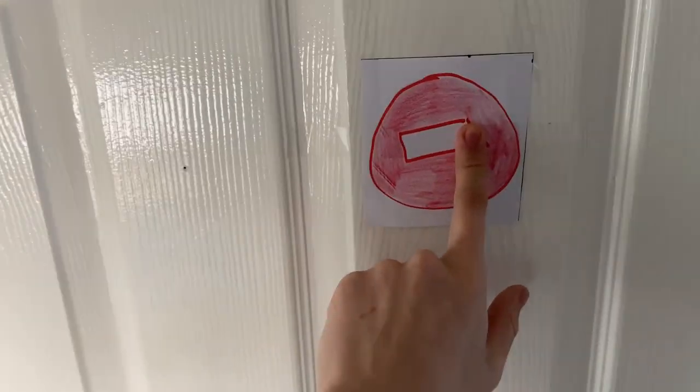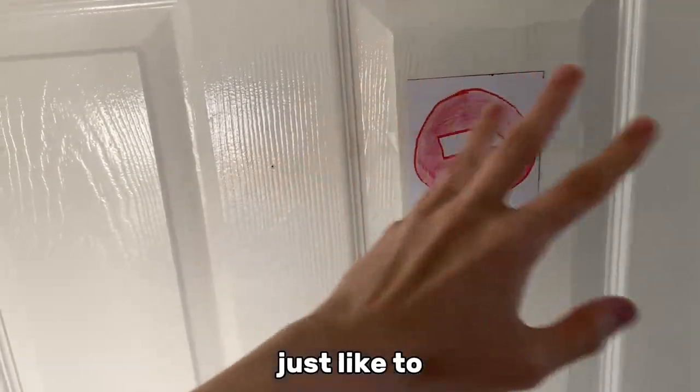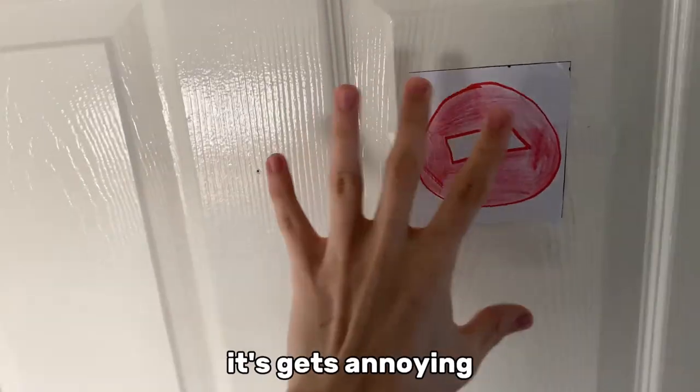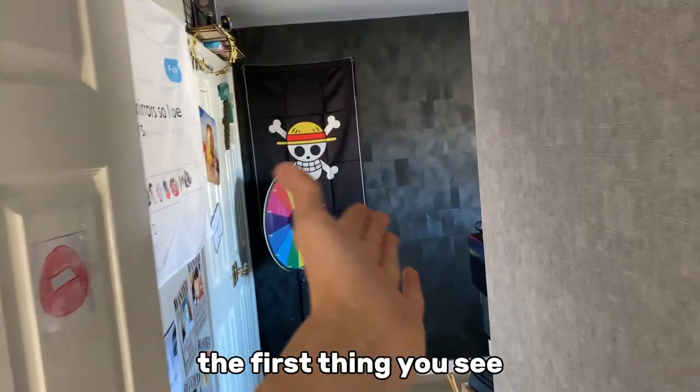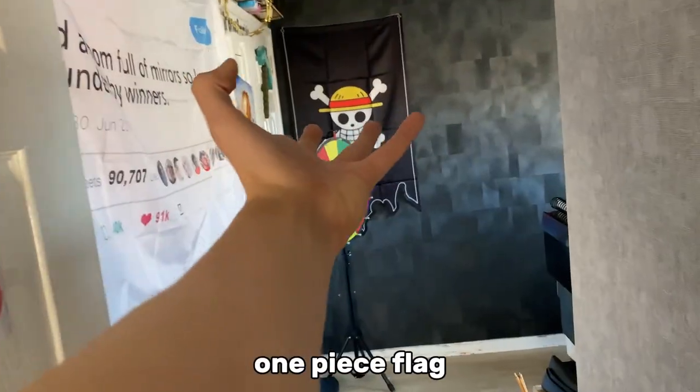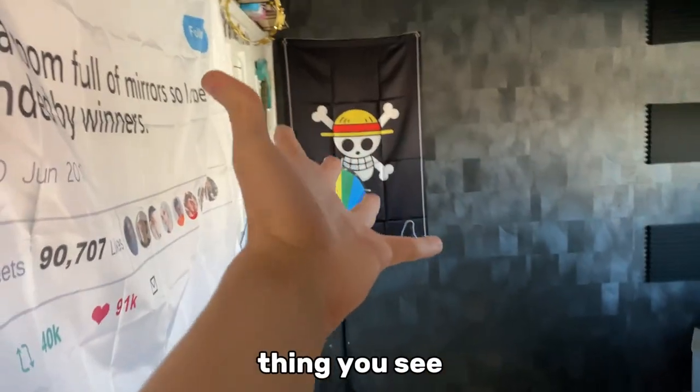This is my door. This right here is for my little brother — for any of y'all with younger siblings, you know they like to just barge into your room and after a while it gets annoying, so that's why this is there. So as soon as you walk in the room, the first thing you see is the One Piece flag, and this right here is sick.